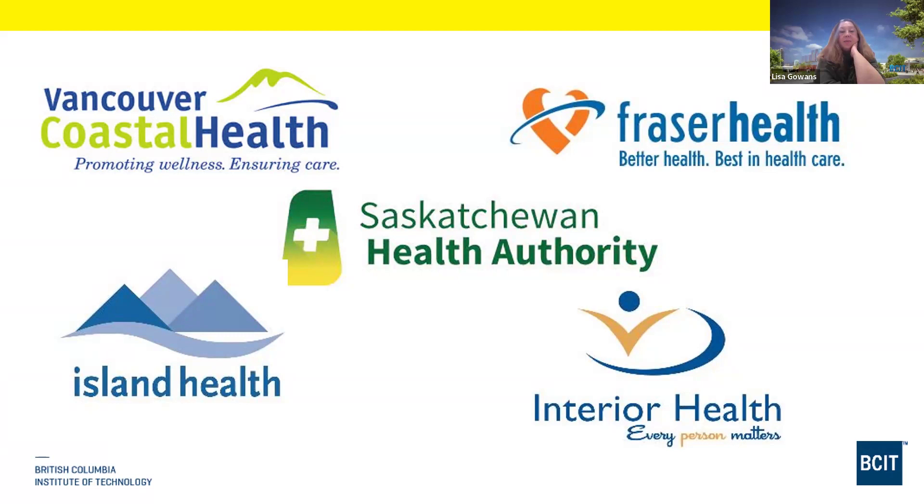We're actively working with many health authorities on recruitment strategies because there is such high demand for cardio techs. Fraser Health has a new cath lab approved in Surrey, and Burnaby Hospital is building a new area and needs employees. Island Health in Victoria recently had 12 to 19 open positions they were unable to fill from their existing pool of applicants.